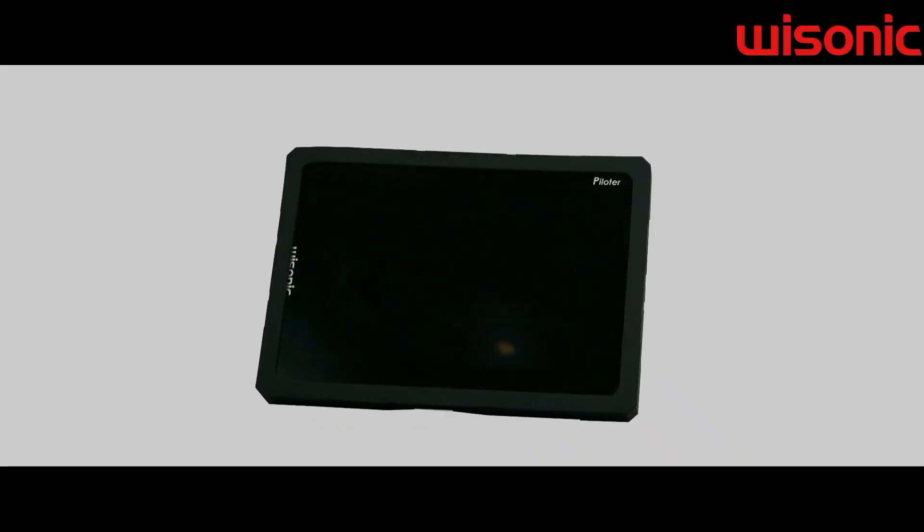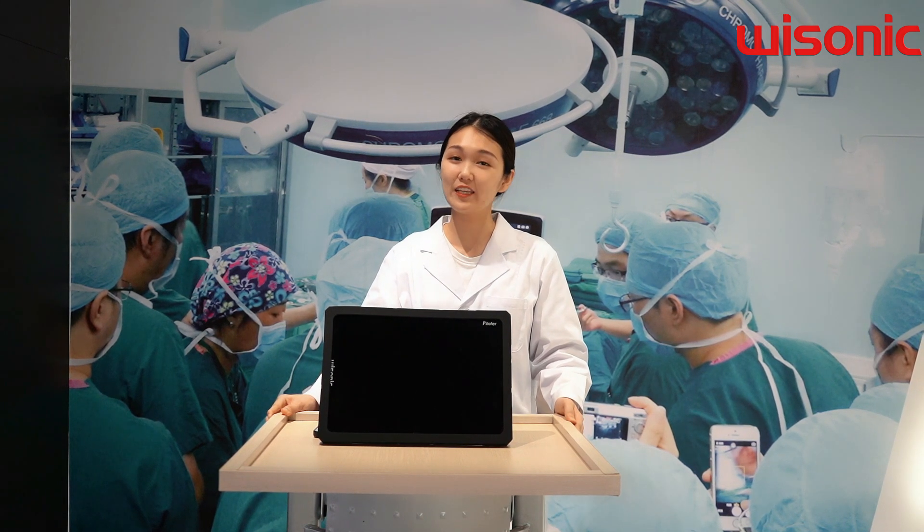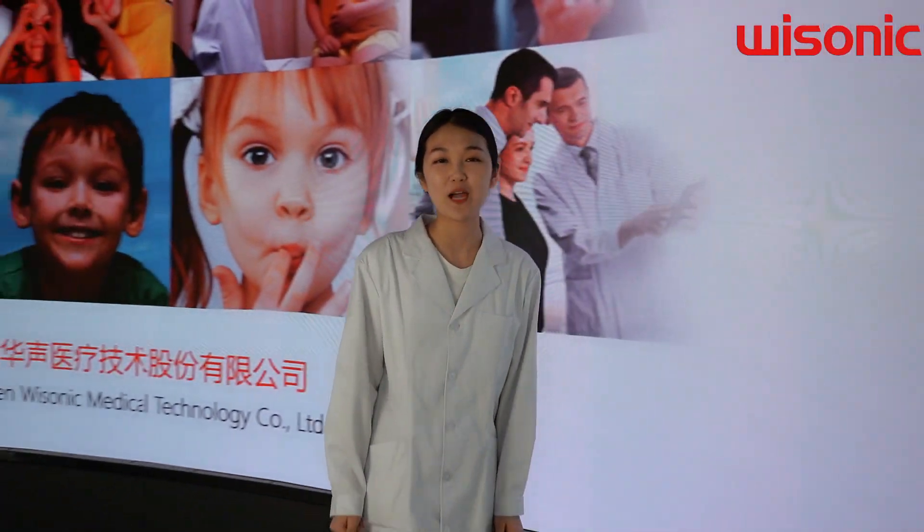Such a small handle can meet various needs of any user. It shows that Visonic keeps close to customer needs and takes clinical problems as priority. Your needs we care. We are Visonic Medical, the innovator of new ultrasound.